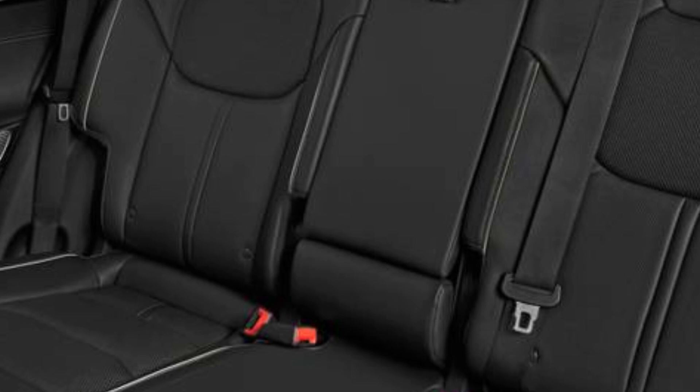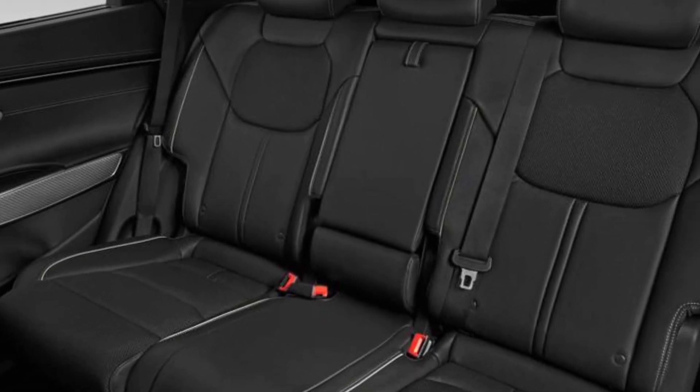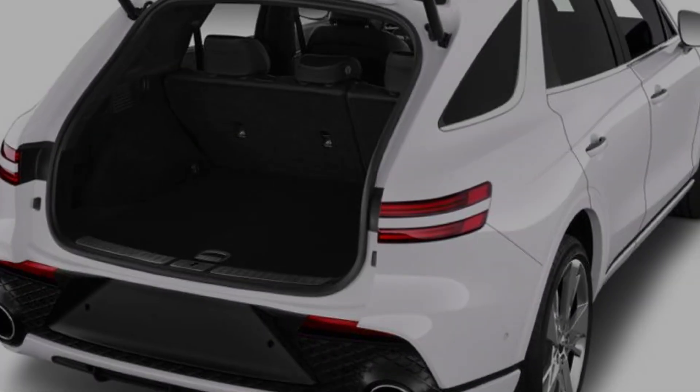Cargo space and interior room: Interior room in the GV70 continues to compare favorably to rivals like the BMW X3 and Lexus NX, though the BMW does come with more maximum cargo capacity.